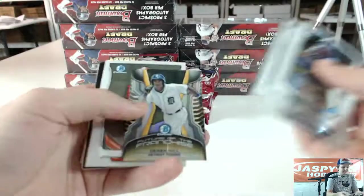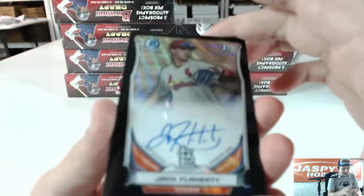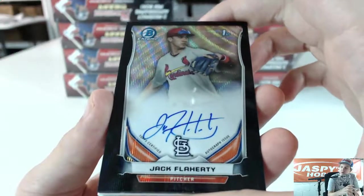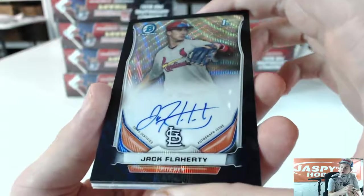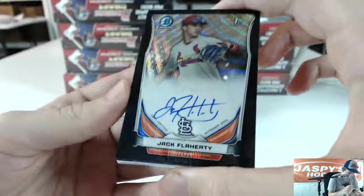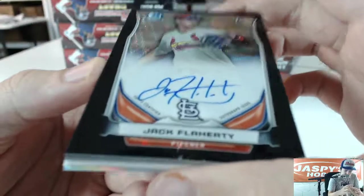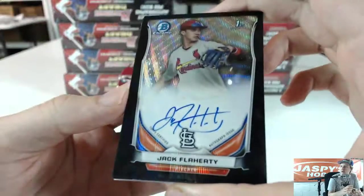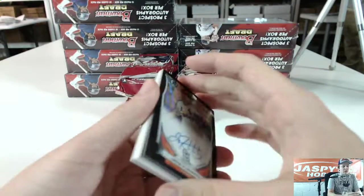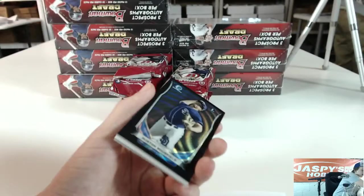Got an answer for the Red Sox — Mini of Derrick Hill. Got a Black Wave Auto — these are numbered 15. Black Wave Auto Jack Flaherty for the Cardinals. Nice Black Wave Auto. So we got a Black Wave pack right out of the first pack.